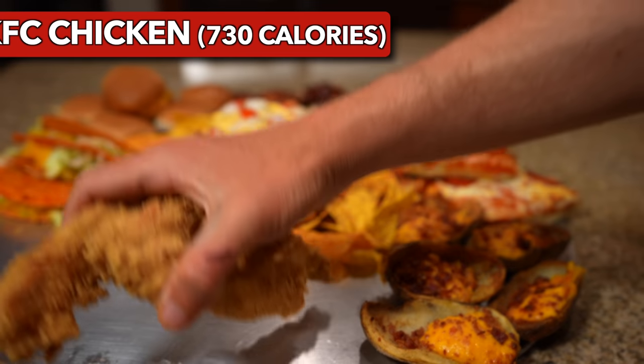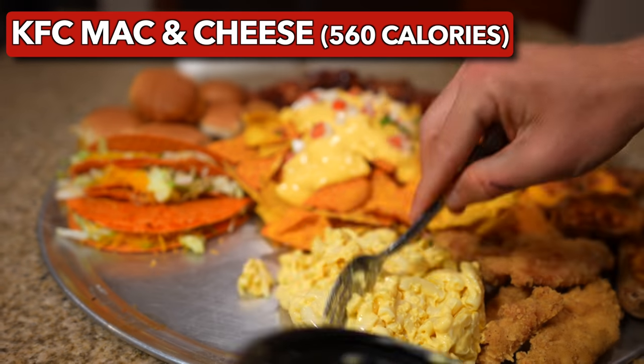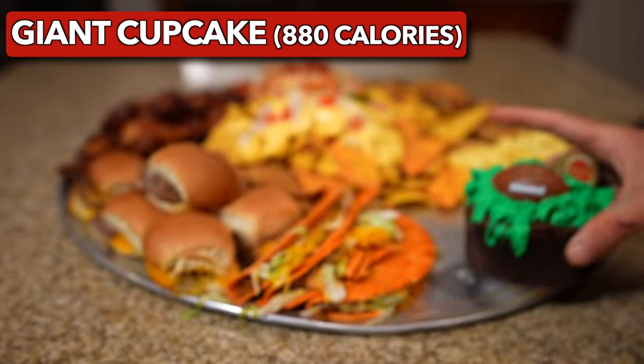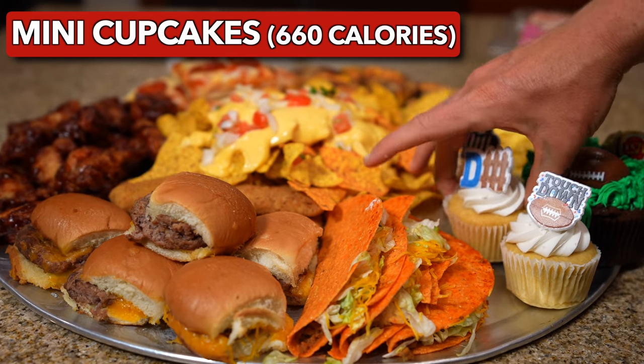I followed that up with some potato skins for some complex carbs. This platter just needed some more fried goodness, so I got some KFC tenders. I also added in some mac and cheese, and then it's time for our grand finale: cupcakes — all the cupcakes, everyone. This cravings platter is about to be a straight touchdown.